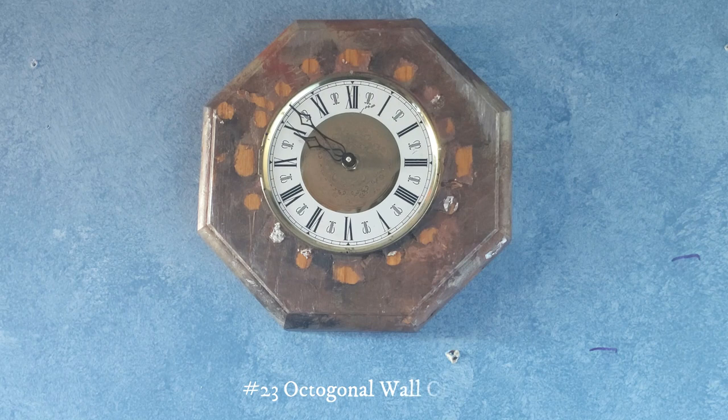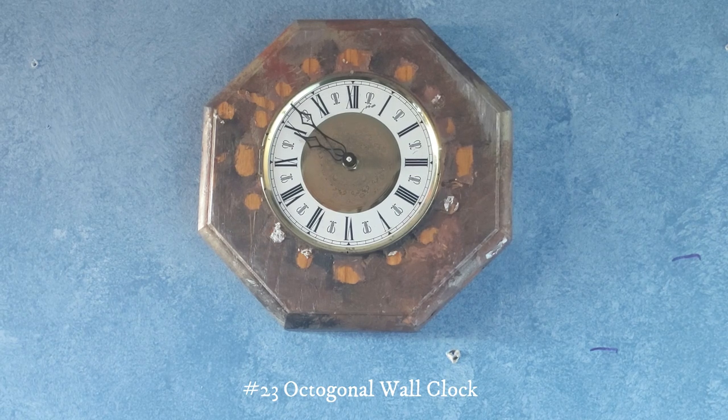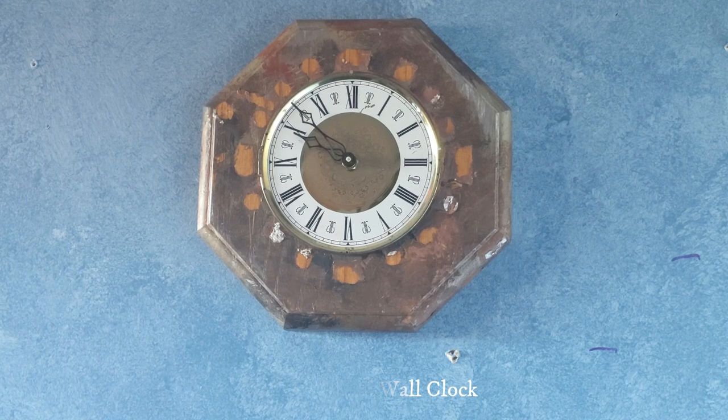This one right here is an octagon wall clock — it's in the shape of an octagon. This one was at my sister's play theater. They had an auction and were selling this clock, so my parents got it, and it actually works.